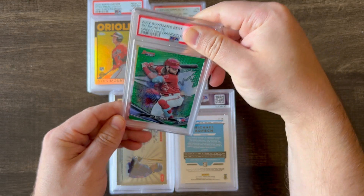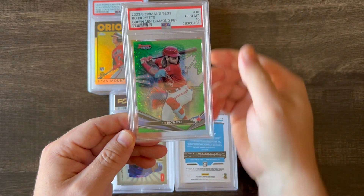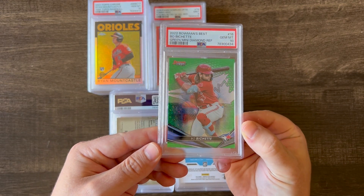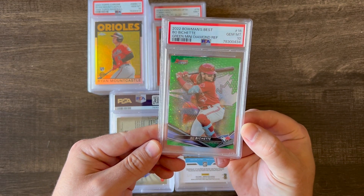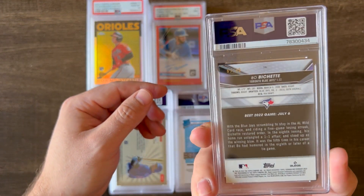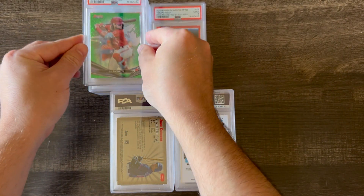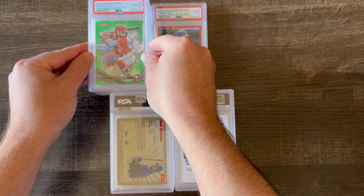This is a 2022 Bowman's Best Beau Bichette in the green mini diamond refractor, and I got a 10. I believe this was a pop one when I got this back — I don't know if it still is — but it's out of 99, and a pretty flashy card. Glad I got a 10.